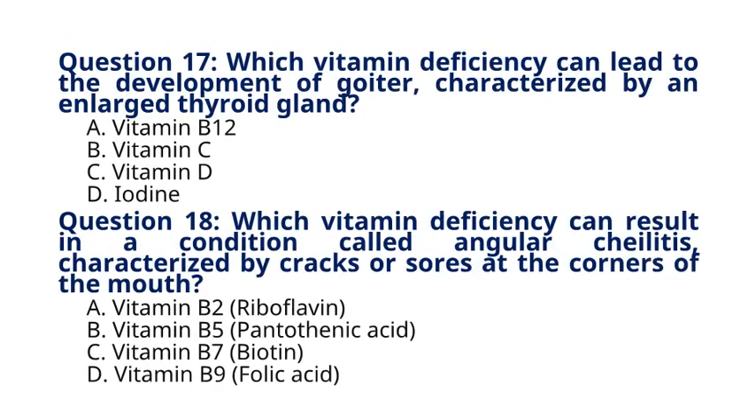Question 17. Which vitamin deficiency can lead to the development of goiter, characterized by an enlarged thyroid gland? A. Vitamin B12, B. Vitamin C, C. Vitamin D, D. Iodine. The correct answer to question 17 is option D. Iodine. Explanation: Goiter can develop due to iodine deficiency, which is not a vitamin but an essential mineral required for thyroid hormone synthesis.